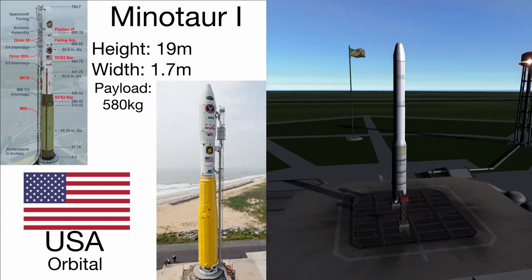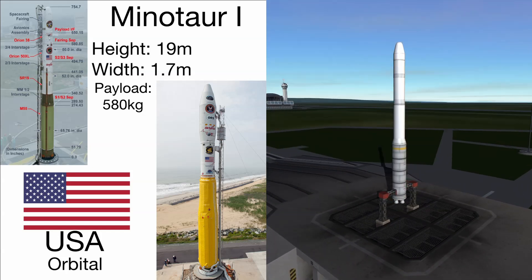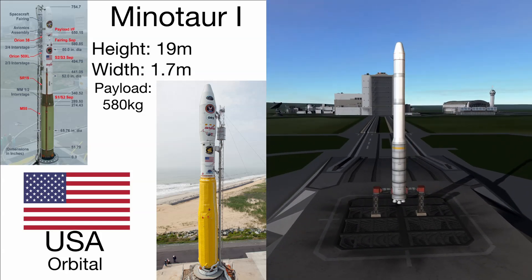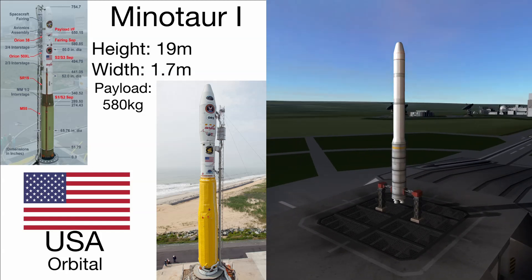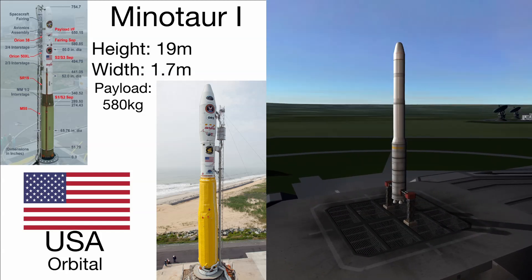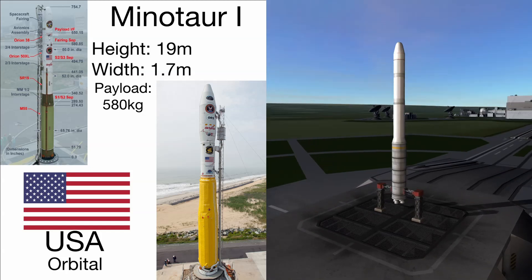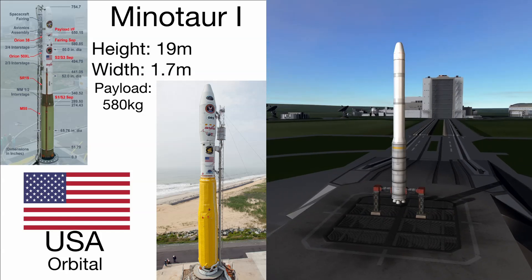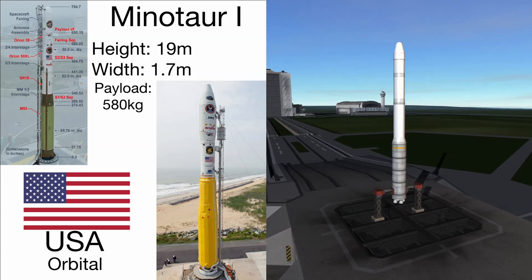Next up is another orbital rocket: the Minotaur 1, at around 19 meters tall and 1.7 meters wide. This is one of the stockier ones. It's got four solid fuel stages and it can hoist a pretty sweet 580 kilograms of payload. What's really interesting about this one is that the third and fourth stages are actually just a Pegasus rocket without the wings. So basically you can skip the giant plane and just stick the same rocket on a couple of solid stages for even better performance. I think that's really, really cool.